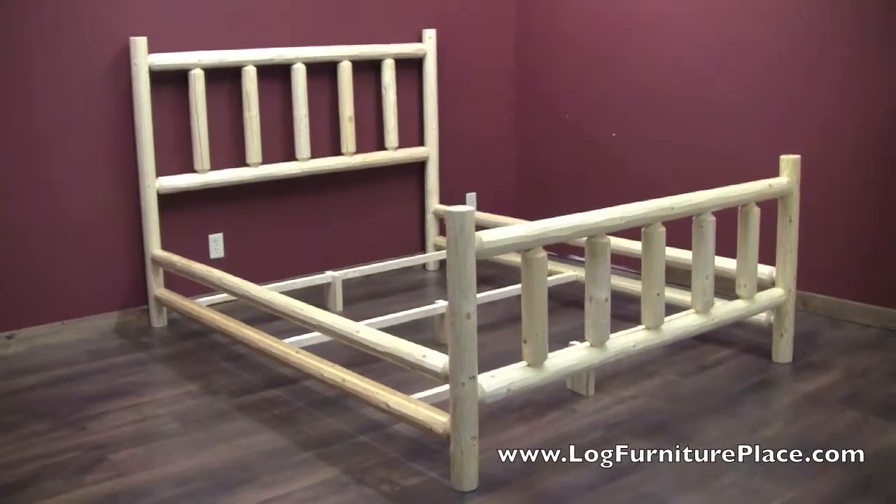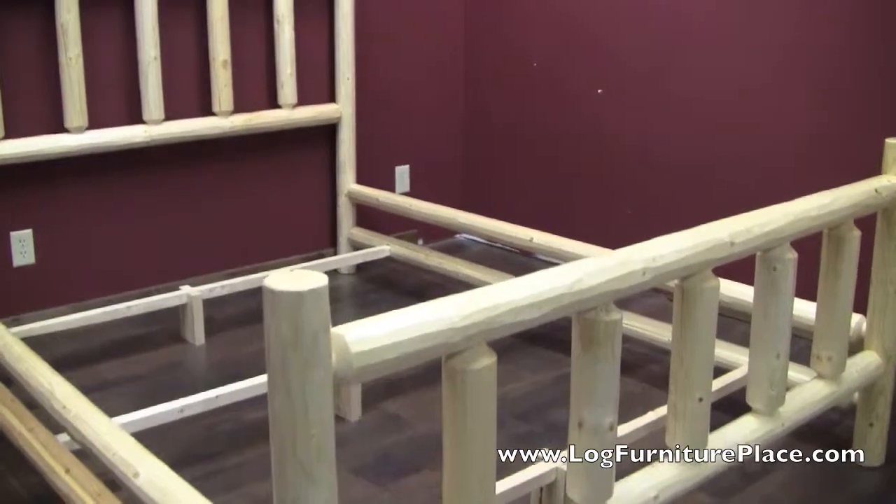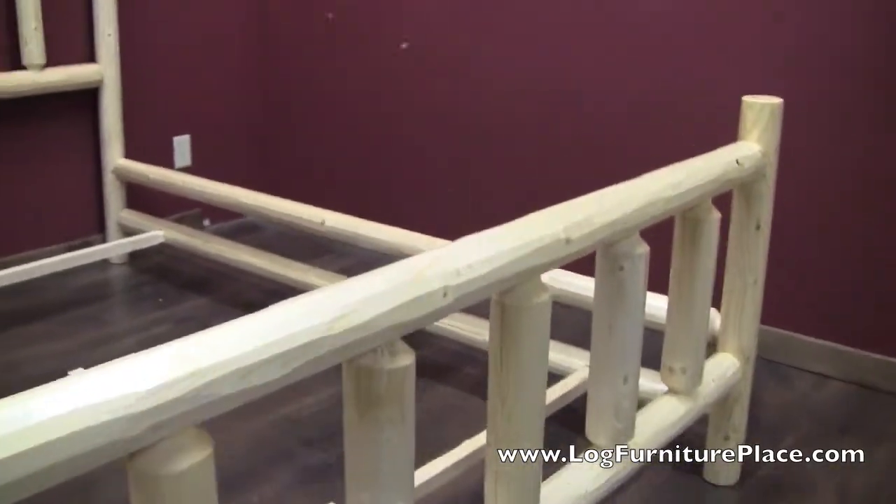Hi, it's Jason with LogFurniturePlace.com. Today we're going to take a closer look at the North Woods Log Alpine Bed.